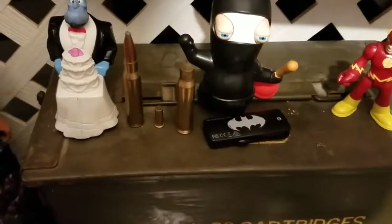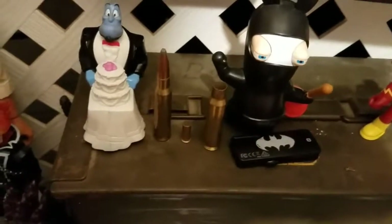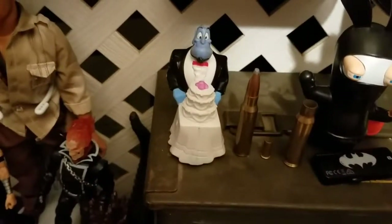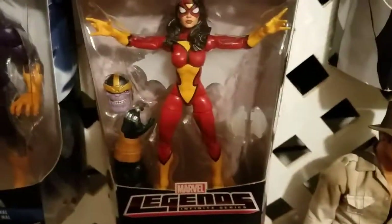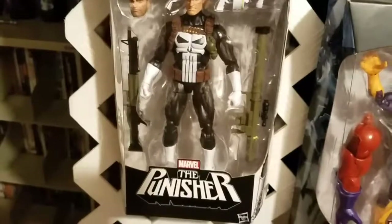Here you have a Flash ninja bunny, a USB Batman, some ammo — real ammo, used and unused. I've shot both of those guns; one's a .22 I think, the other's a .33. And then you have Genie as a cave planner, Indiana Jones, Spider-Woman, Diamondback, and Punisher which was a Walgreens exclusive — gotta love Walgreens.